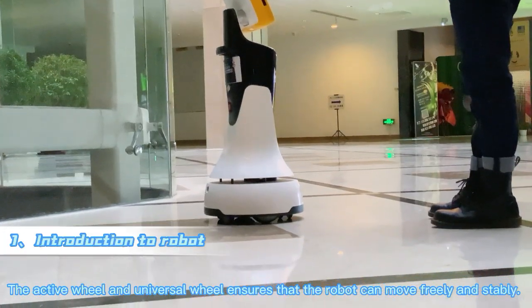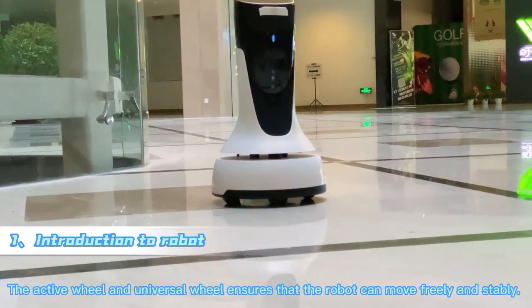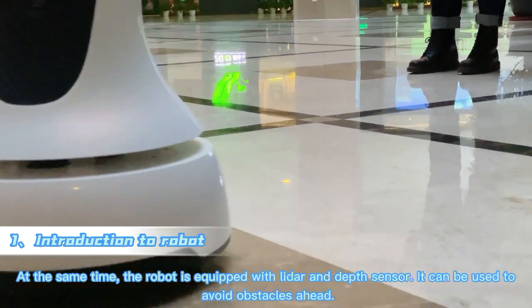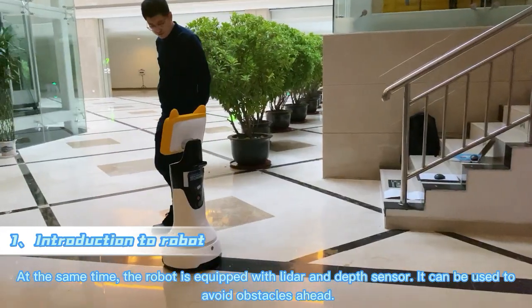The active wheel and universal wheel ensure that the robot can move freely and stably. The robot is also equipped with a lidar and depth sensor, which it uses to avoid obstacles ahead.